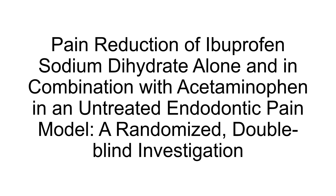64 adult emergency patients in acute moderate to severe pain, with a pulpal diagnosis of symptomatic irreversible pulpitis or necrosis and symptomatic apical periodontitis, participated. Each patient randomly received either one dose of 768 mg of ibuprofen sodium dihydrate in combination with 1,000 mg of acetaminophen, or one dose of 768 mg of ibuprofen sodium dihydrate alone.